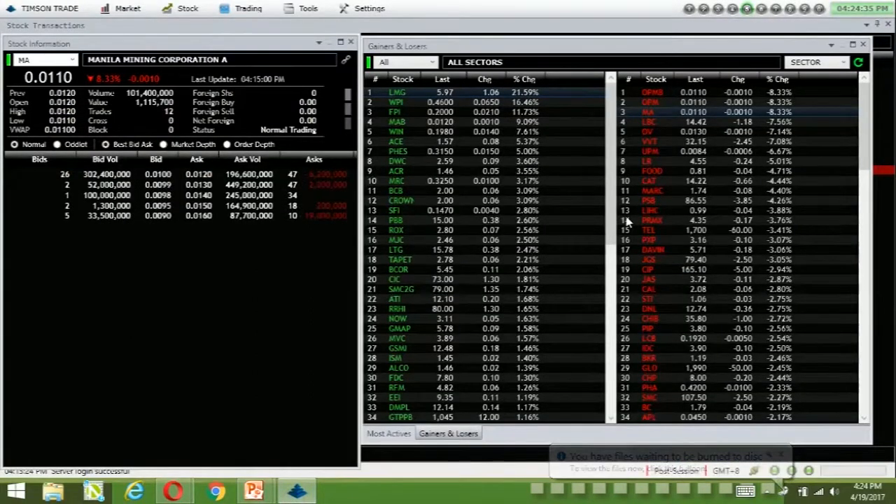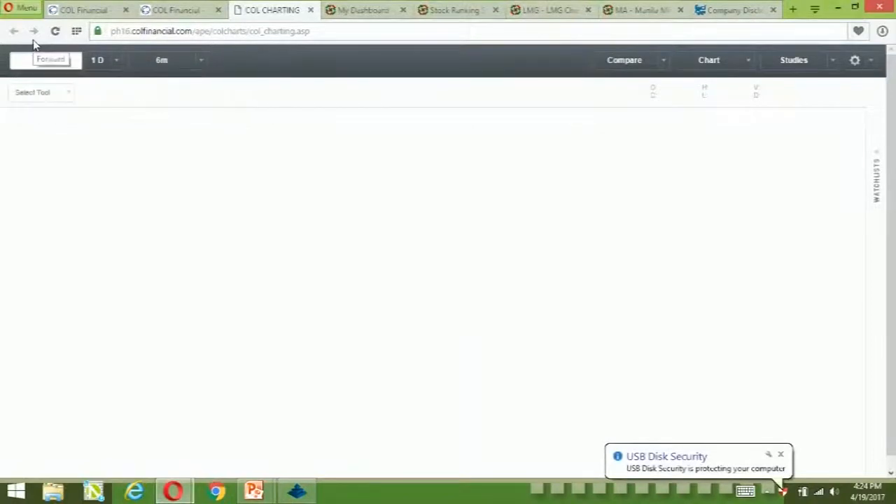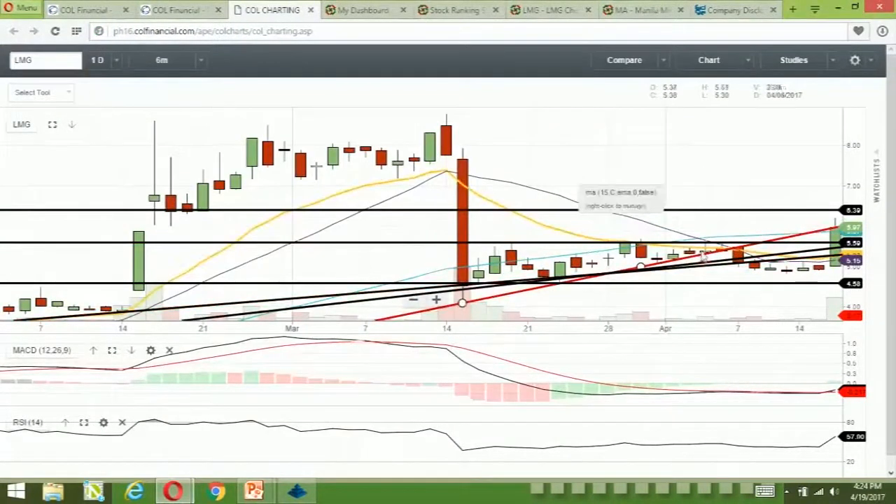Your top gainer for the day is LMG. There was actually a spike today. It broke above short-term resistance.